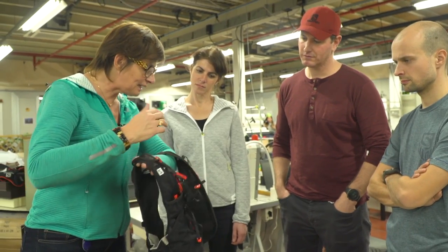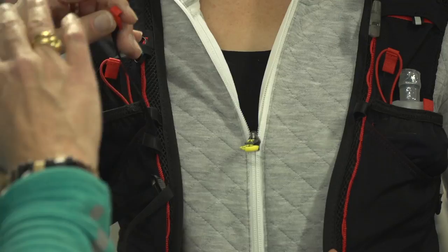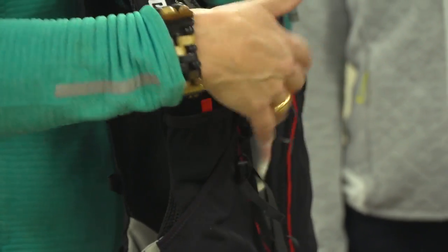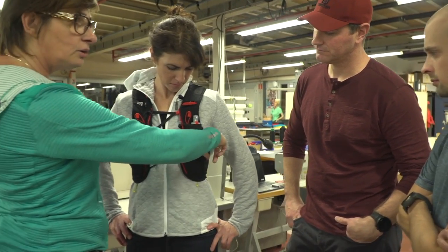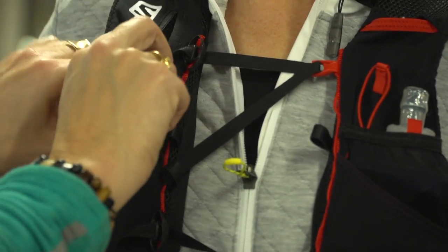What's very interesting with this pack is that you will have quick access to what you put on the front storage — it can be hydration, it can be energy — and you have more storage for your glasses or other stuff. It's really the perfect pack in terms of comfort, stability, and quick access. You can put your mobile here if you want to stay connected.